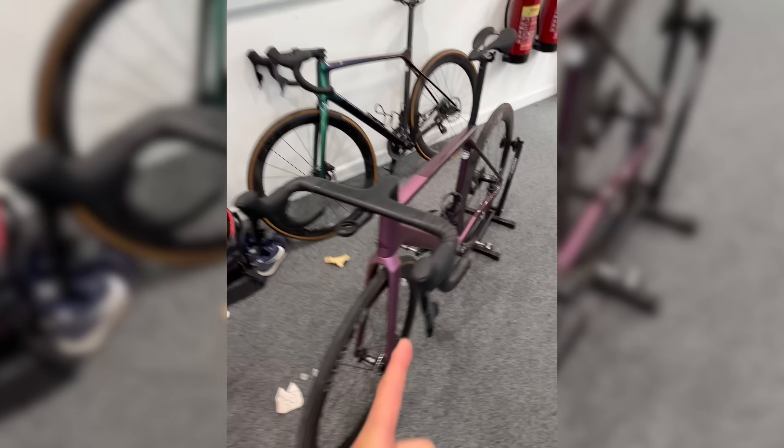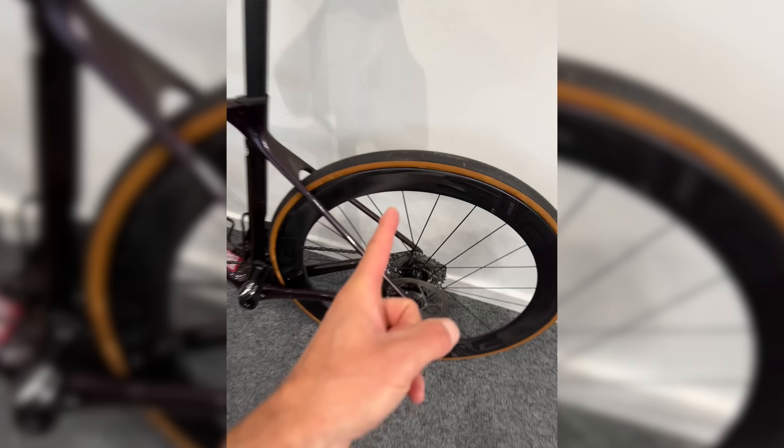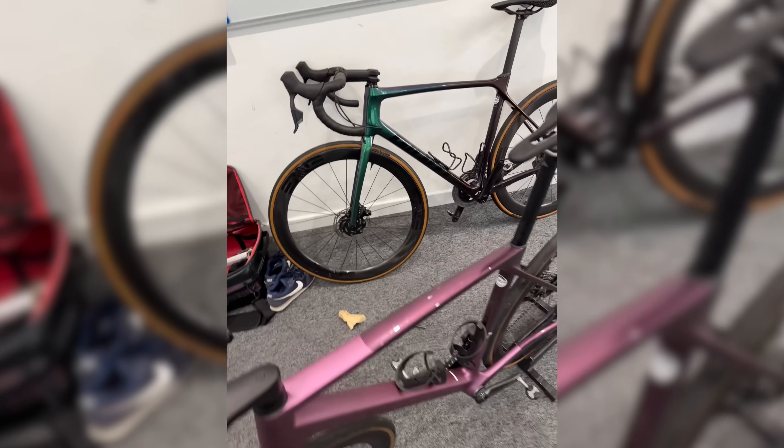Trek Madone done. Next up is the new Canyon Ultimate, and then my trusty Giant TCR. I've got the new NV wheels — I'll put those wheels on the Ultimate and see how it compares, so same wheels and tyres, to see what difference the bike itself will make for an upcoming video.